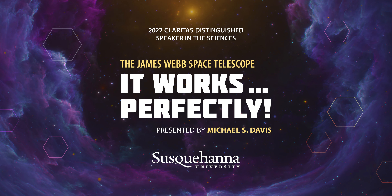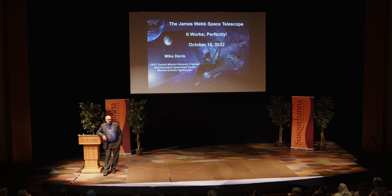About 200 years ago, there was a phrase that was first coined: may you live in interesting times. For astronomers and physicists, that is especially true today, because the James Webb Space Telescope works, and it works perfectly.